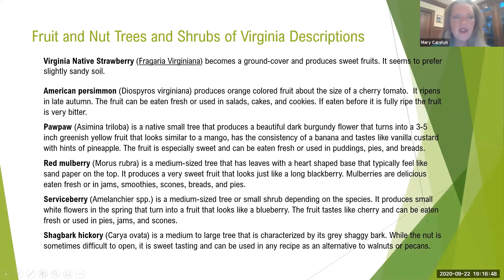The Virginia native strawberry is another beautiful strawberry — it seems to need a little bit of sandy-type soil. Also the persimmon; I don't have one of those but I know a lot of people do. Serviceberry is very common — does anyone have a serviceberry? I've been planning to get one of those.